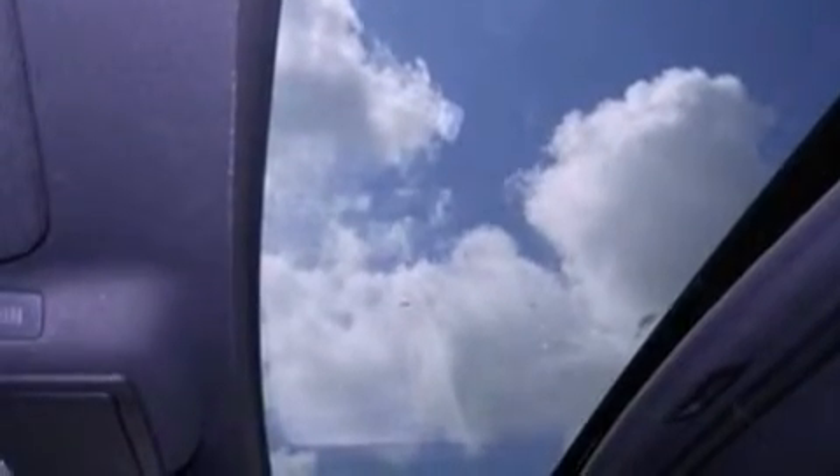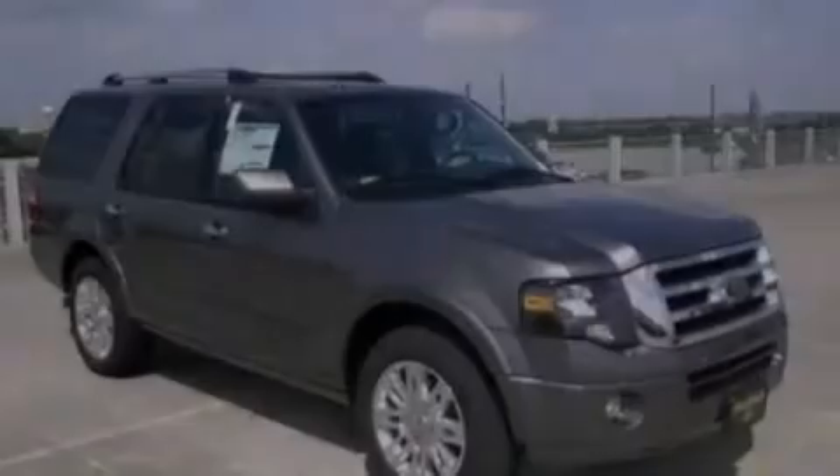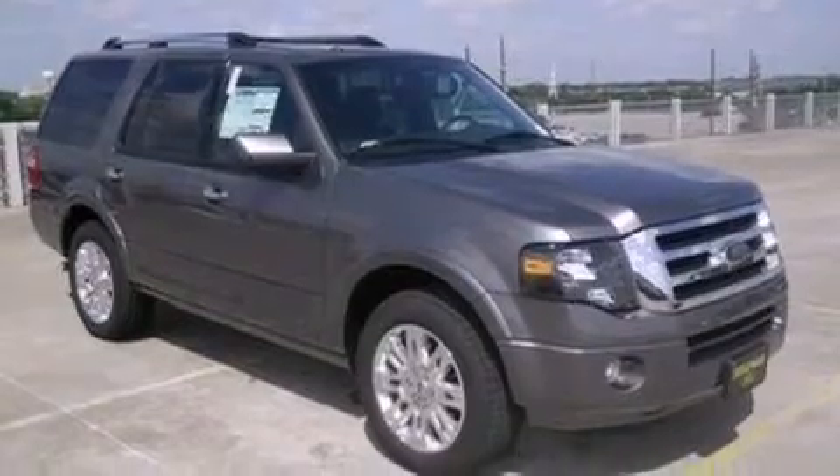Running boards, an anti-lock braking system, air conditioning with automatic climate control, and a parking camera that will display what's behind you as you back out of the driveway or into the perfect parallel parking spot.